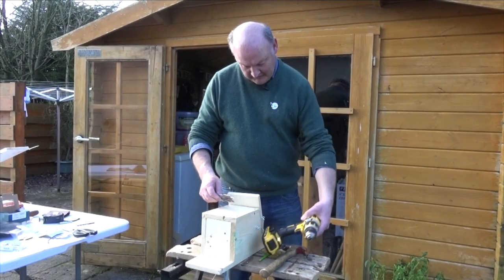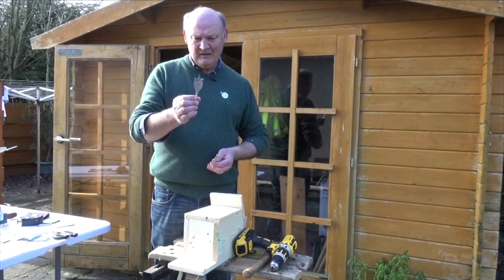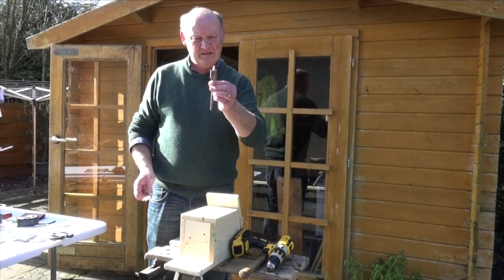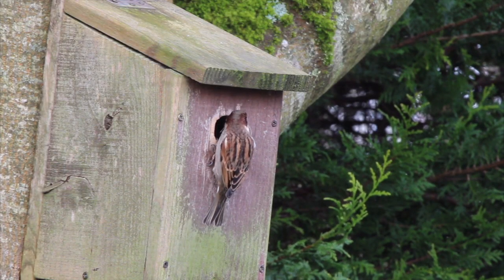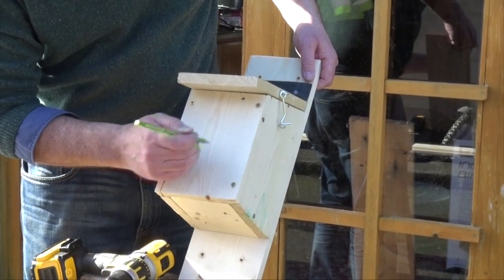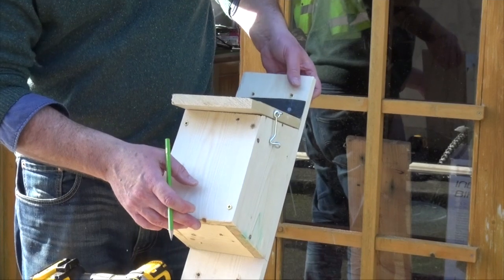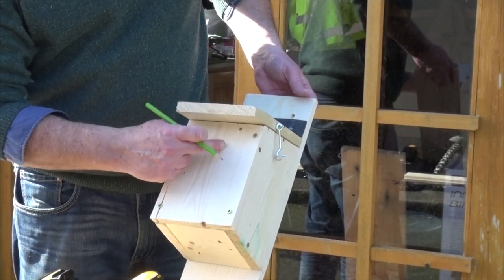We're going to drill a hole on the front of the box for the birds to go in and out. If you want house sparrows, the diameter should be 32mm. If you want to exclude house sparrows and just have blue tits, grey tits, and coal tits, you can go down to 28mm. I've got plenty of house sparrows, so I'm going to put a 28mm hole on this one. Keep the hole up towards the top — you don't want it in the middle or lower down, because a predator like a cat or magpie could get at the chicks. Keeping the hole up also means chicks can't get out until they're ready to fly.